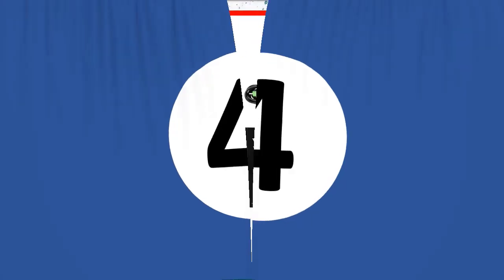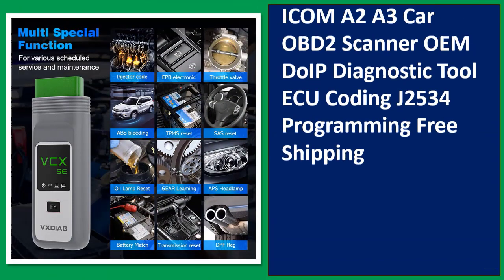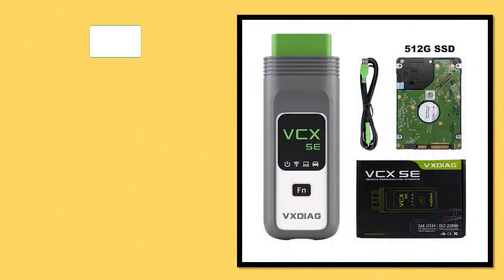Number 4: VXDIAG VCX SE VX508 for BMW WCOM A2/A3 Car OBD2 Scanner, OEM DoIP Diagnostic Tool, AQ Coding. Orders.